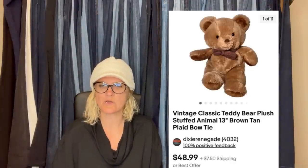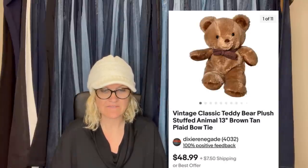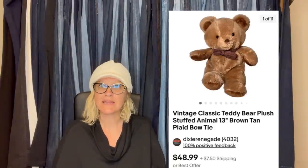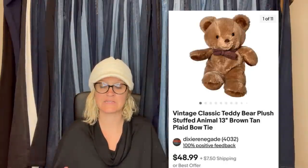Sold for full asking price in only a couple of weeks — bought for $2 at Savers. It is a rare vintage Rust Bunny Rabbit Bumpkins pink and white plush stuffed animal. Paid a dollar at a local thrift store, sold for full asking price with no brand or tush tag, listed for approximately six months — a vintage classic teddy bear plush, 13-inch brown tan with plaid bow tie, no brand, no tush tag. Did it take a long time? Yes. But she sold it for $48.99 plus shipping.